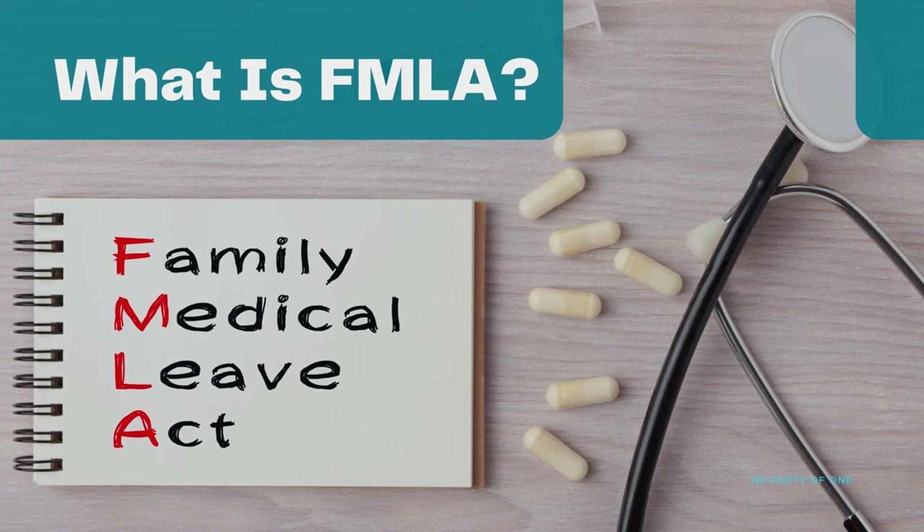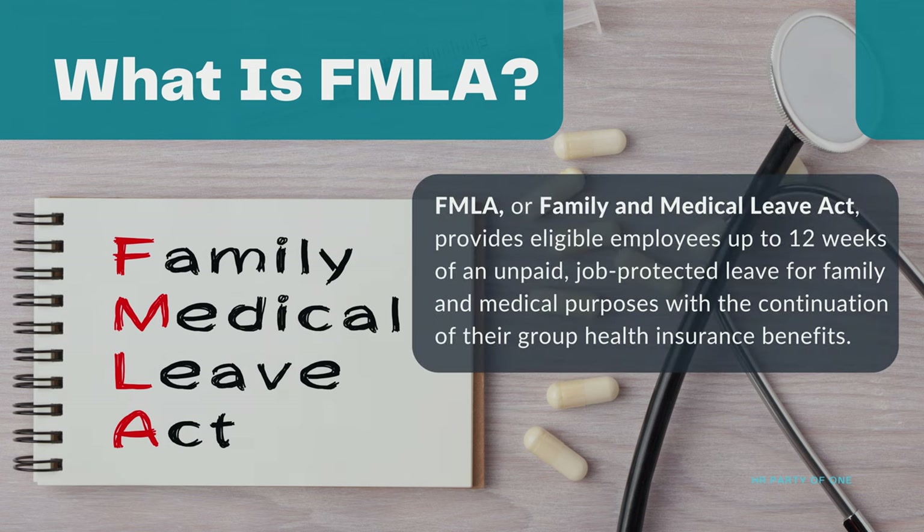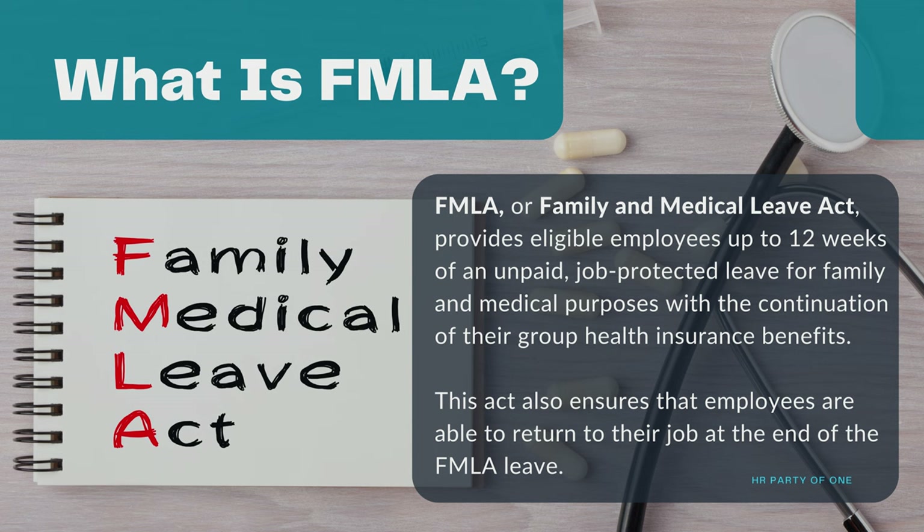What is FMLA? FMLA, or Family and Medical Leave Act, provides eligible employees up to 12 weeks of unpaid, job-protected leave for family and medical purposes, with the continuation of their group health insurance benefits. This Act also ensures that employees are able to return to their job at the end of the FMLA leave.